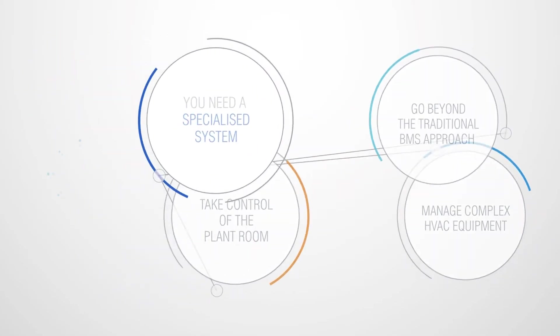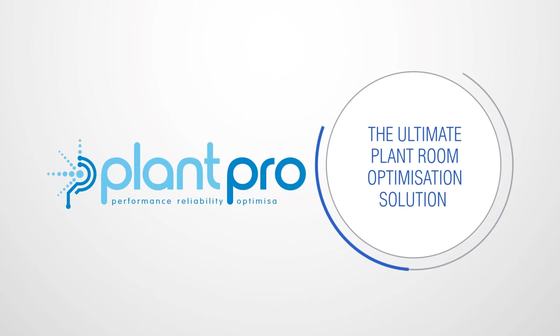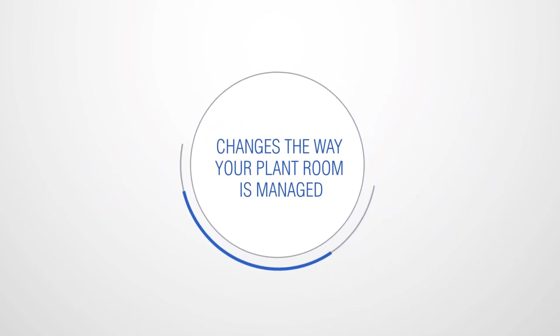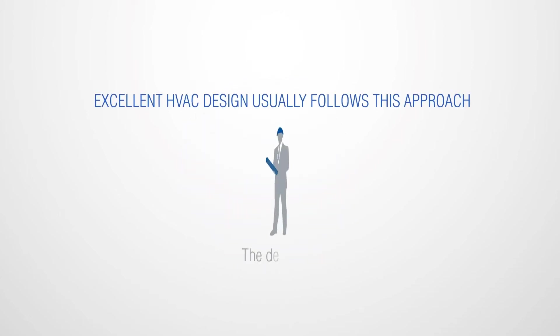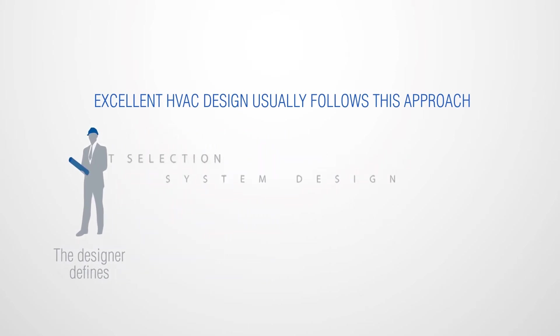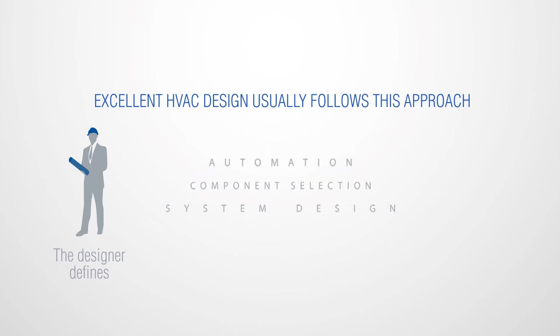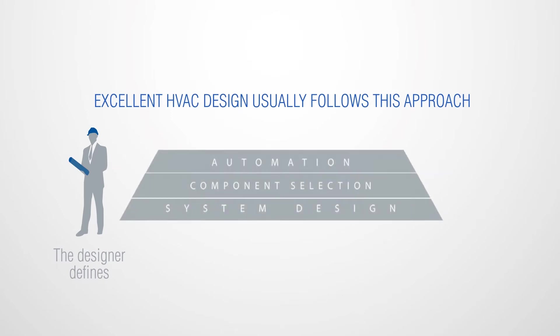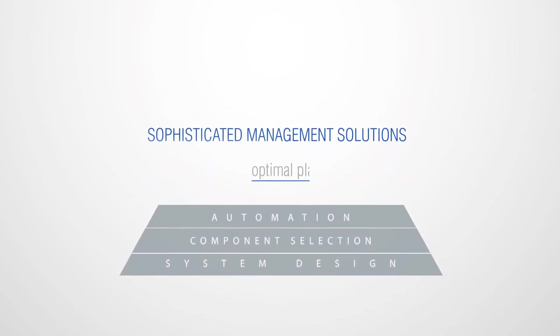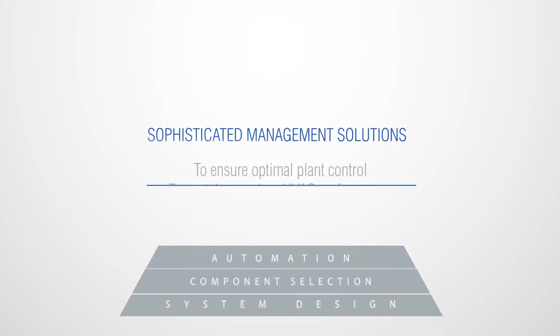The state-of-the-art solution for plant room optimisation is PlantPro. PlantPro completely changes the way your plant room is traditionally managed. Excellent HVAC design follows the same traditional approach: the designer defines the complete system design, including full component selection and automation. But complex HVAC systems often require sophisticated management solutions to ensure and maintain optimal plant control and premium HVAC performance.